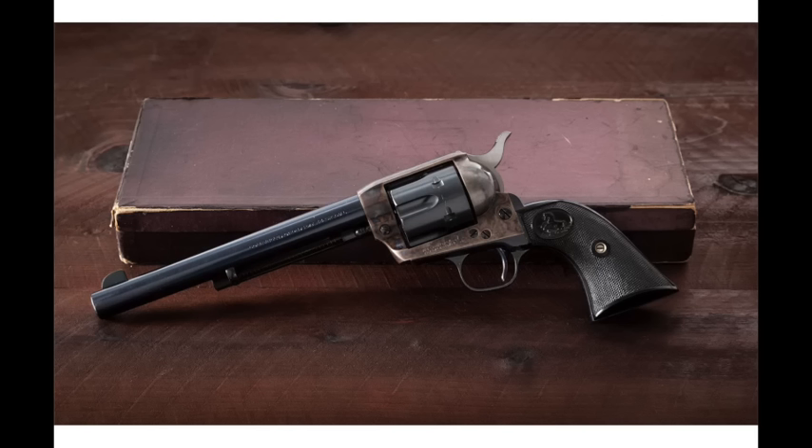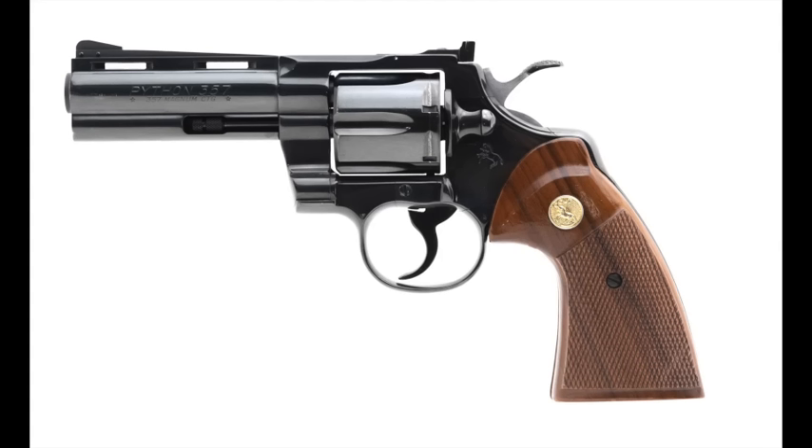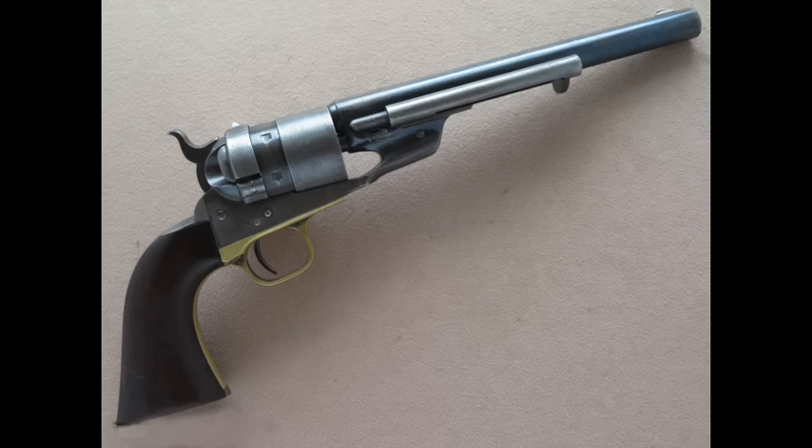Guns are, of course, machines — practical tools made to do a job. But that doesn't mean they can't also be beautiful. Colt has had some beautiful firearms over its history. I think even non-shooters would recognize the intrinsic beauty of a Colt Single Action Army or a Colt Python. But to me, the most elegant and most beautiful revolver that Colt ever produced was the cartridge conversion of the 1860 Army revolver, known as the Richards conversion.